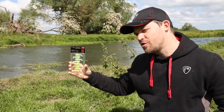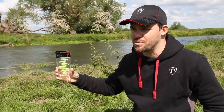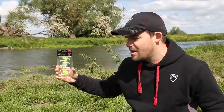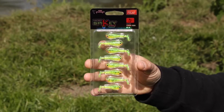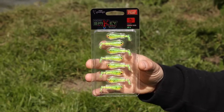This lure is four centimeters in length, which makes it perfect for perch fishing and other smaller predators as well. There are eight available in each pack, and it's perfect for light jig fishing and also drop shot style fishing. These will be coming to a tackle shop very soon, so keep an eye out for them.